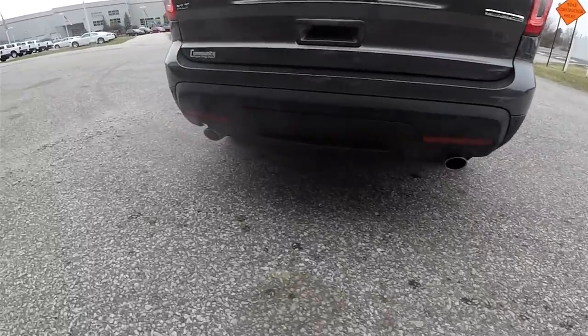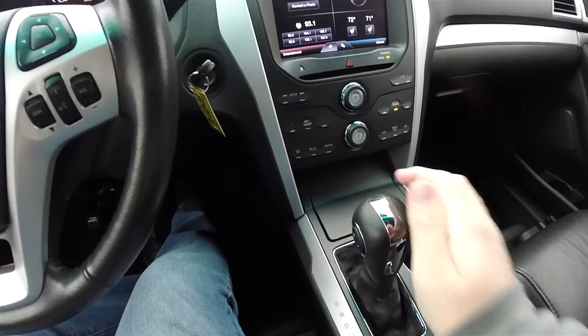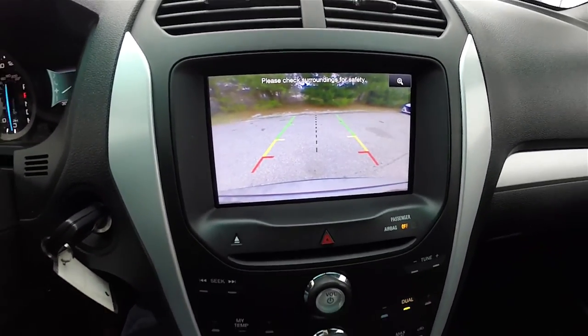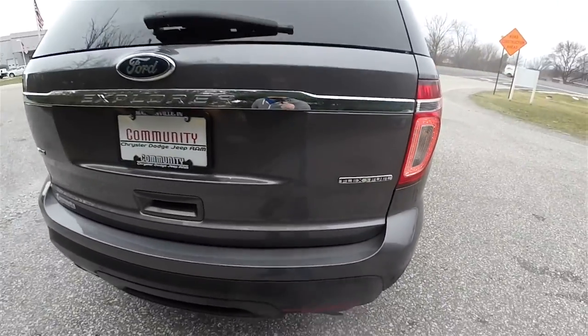Looking around the rear, you have dual tip exhaust, rear ultrasonic parking sensors, and a backup camera with guidance lines which activates in reverse. You also have LED rear tail lamps, and it is a flex fuel vehicle.